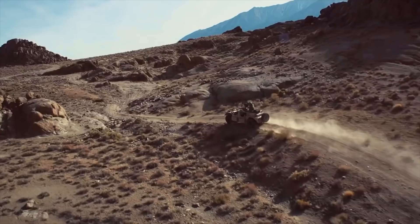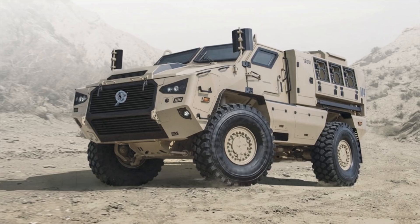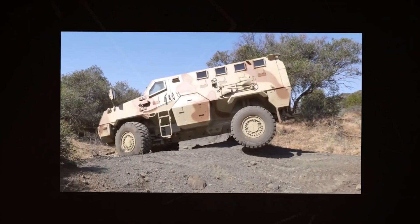Momb4. Momb4 is a new member in the Momb family of armored vehicles manufactured by South Africa-based defense solutions provider Paramount Group. The platform offers very high levels of ballistic and mine protection — crew compartments at STANAG 4569 Level 3, blast protection at STANAG 4569 Level 4A and 4B, and protection against a 50-kilogram TNT side blast or IED roadside bomb. The Momb4 is equipped with an advanced roof-mounted weapon station.